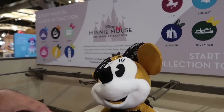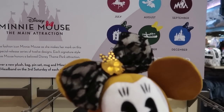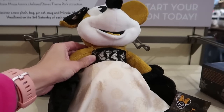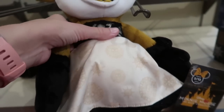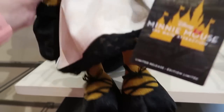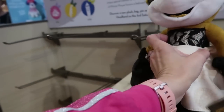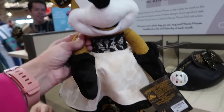So we found a Minnie Mouse, and she is beautiful. I love her outfit. She's got the pirate bow there in her hair, she is gold and black, and her dress is really pretty as well. Look at her shoes — she even has some black gloves on. Minnie Mouse is $29.99.